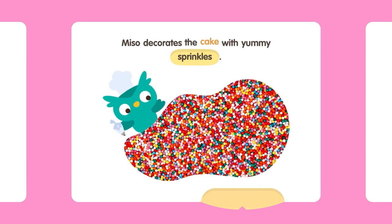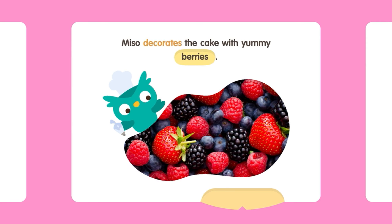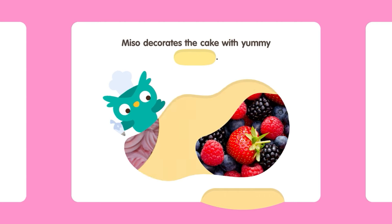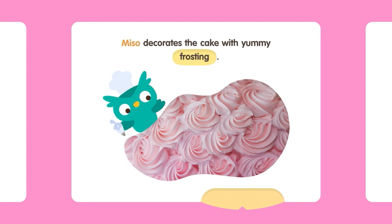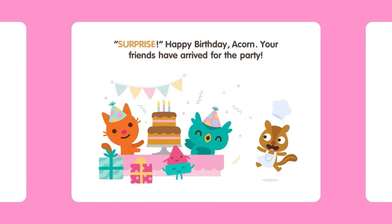Miso decorates the cake with yummy sprinkles. Miso decorates the cake with yummy berries. Miso decorates the cake with yummy frosting. Miso decorates the cake with yummy chocolate curls. Surprise! Happy birthday, Acorn!